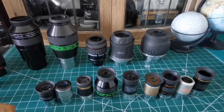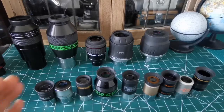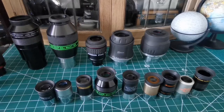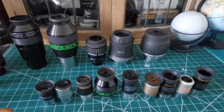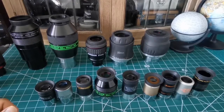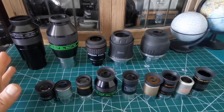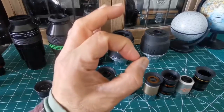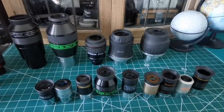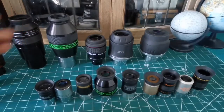Other aberrations include field curvature, shift of focus from the center to the edge of the eyepiece, and chromatic aberration — the famous rainbow colors you see when looking at an object. In my experience, the range of eyepieces will always have the central part clearer than the outer parts, no matter how expensive they are.